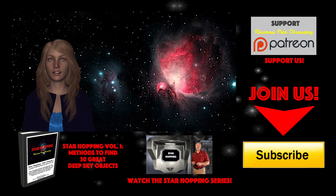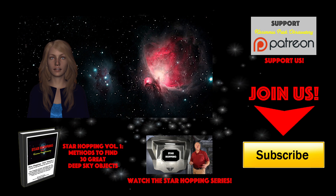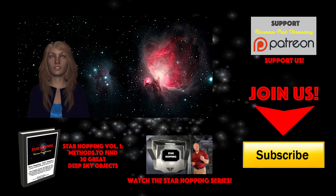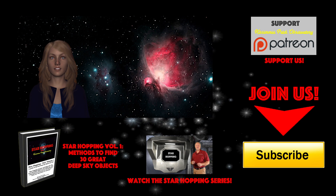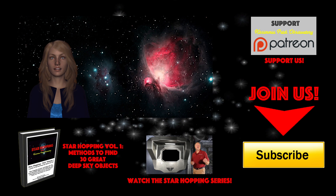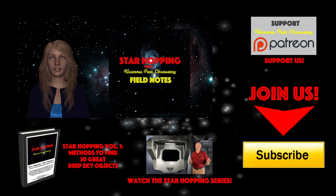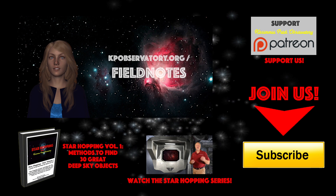The reason we create these videos and podcasts is to help beginning amateur astronomers learn the sky and get more enjoyment out of their telescopes and astronomy in general. If you have any requests for potential targets in the night sky, just let us know in the comments section below or on our website blog. Don't miss our free Field Notes for this episode — basically the script of the show with all the images and star charts — available for free at kpobservatory.org.